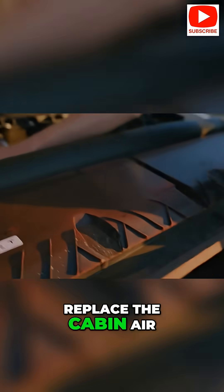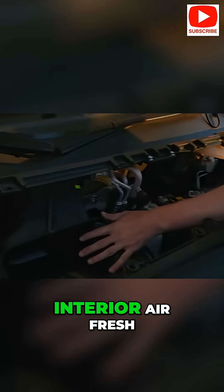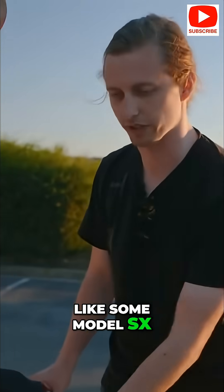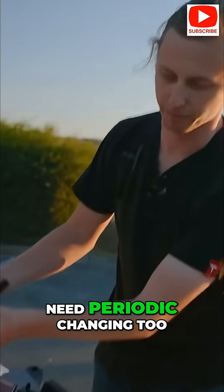Cabin air filter: replace the cabin air filter every year or two to keep the interior air fresh. Models with HEPA filters, like some Model S and X, have special filters that need periodic changing too.